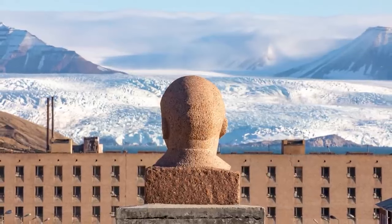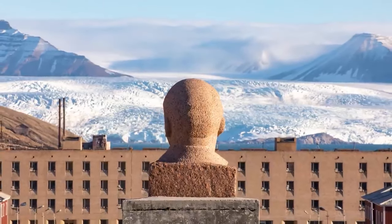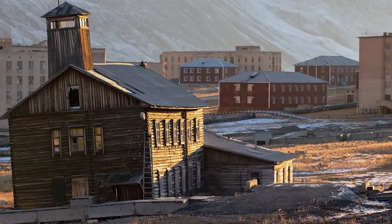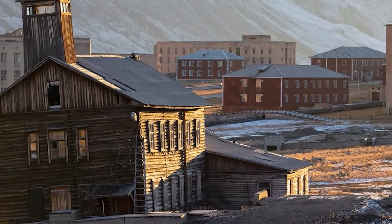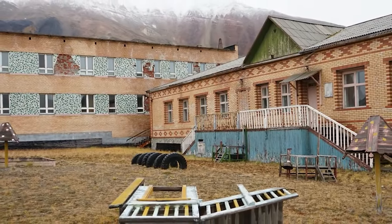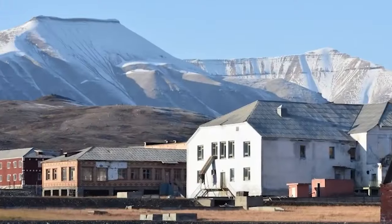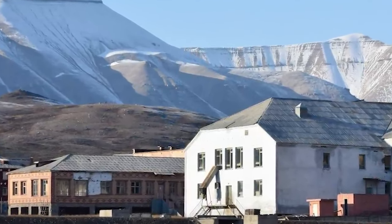At first, Pyramiden was a sleepy place with hardly any residents at all, but after World War II the Soviets allocated more money to the town. They constructed dozens of new buildings, including a hospital, a recreation centre called the Cultural Palace, and a large cafeteria. In the 1980s, the town's population reached its peak of more than 1,000 people, but due to the wake of the Soviet Union's dissolution, the town would be left completely abandoned. Mining stopped in Pyramiden and the miners had to leave. On March 31st, 1998, the last coal was extracted from the mine and the approximately 300 workers who still lived there began shipping out. The residents never returned, and today the town still stands much as it was when the last men departed.